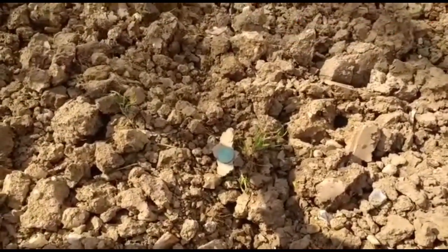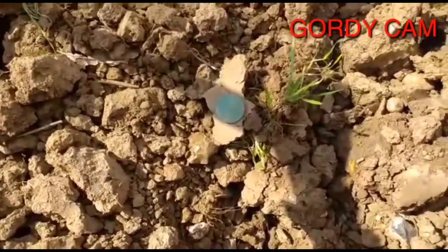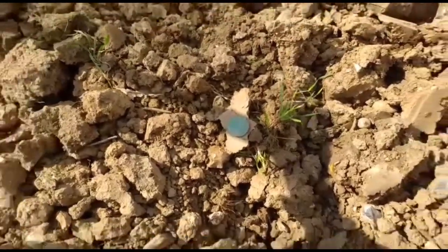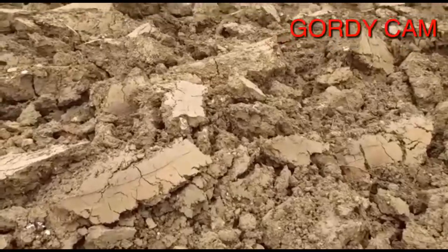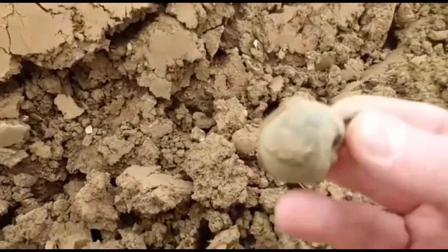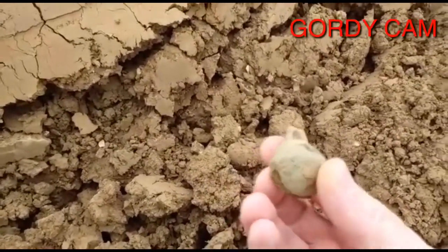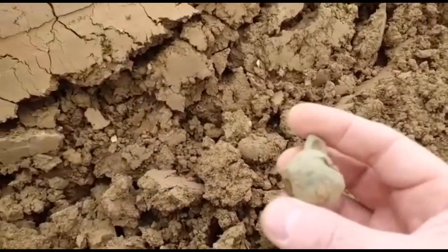Hello everyone, just had a nice clean signal — a nice Victorian penny. Had a nice clean signal and can you guess what it is? Part of an old bell. See you on the next hole.